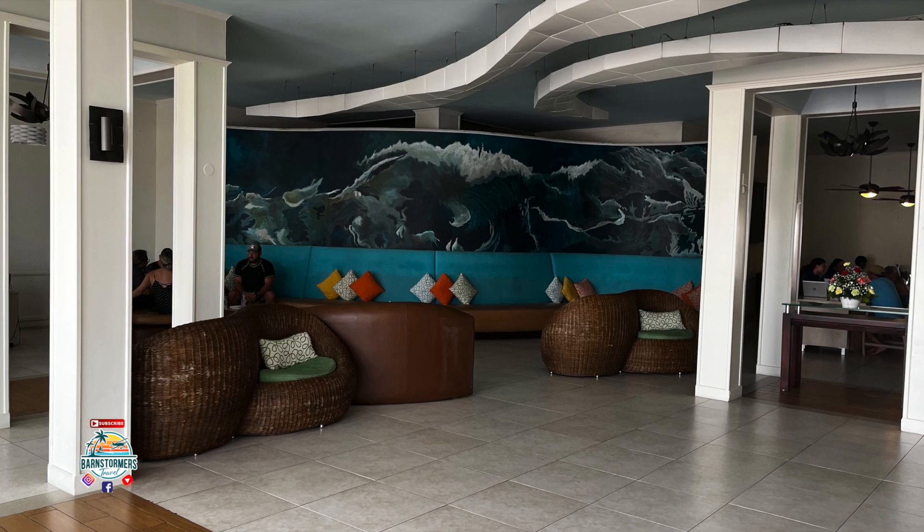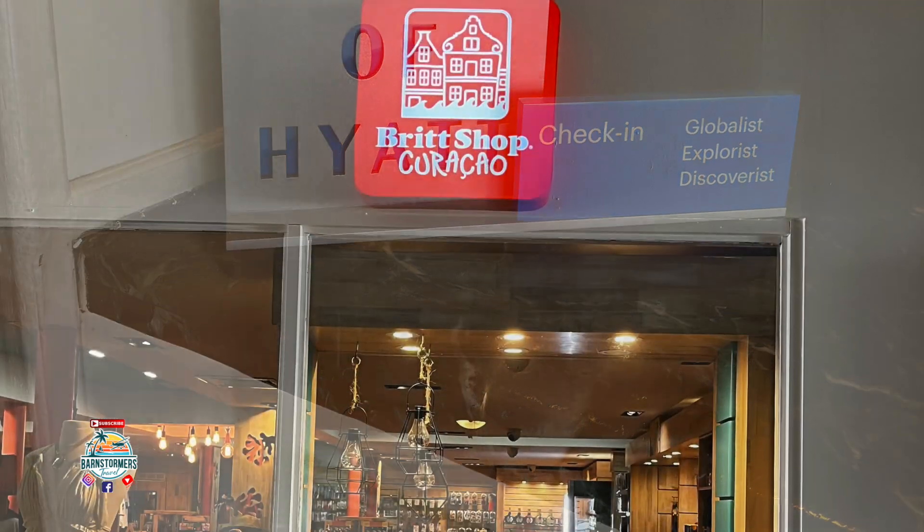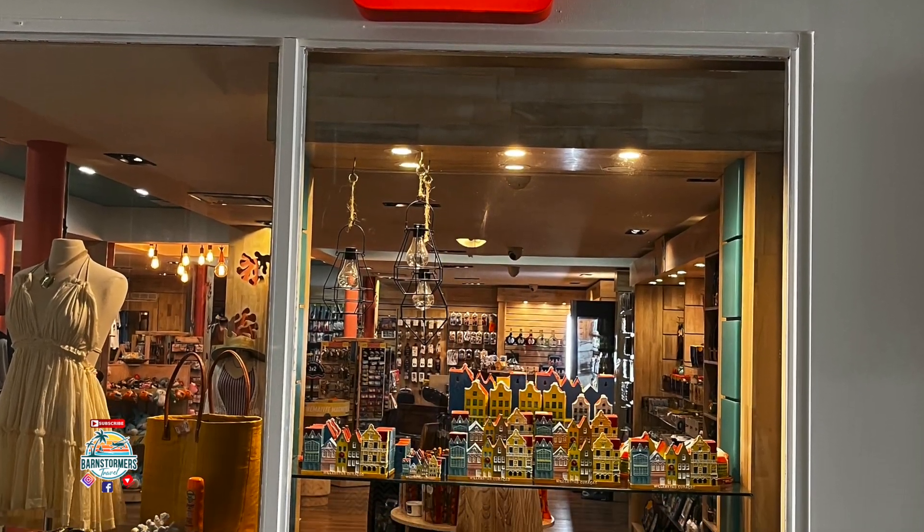We went into the lobby and got checked in. It is a Hyatt property, and Eileen got to take some pictures of some of the shops as we came in.